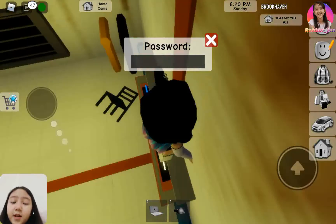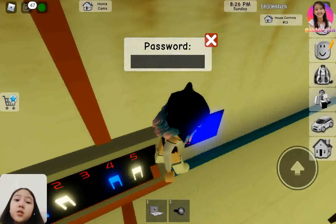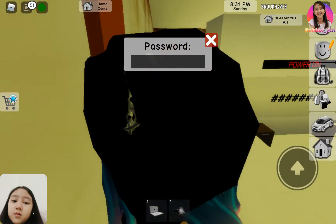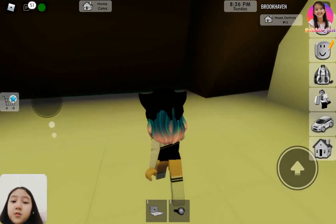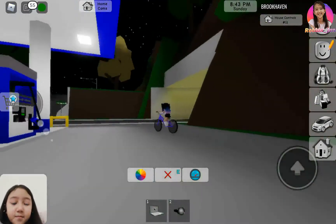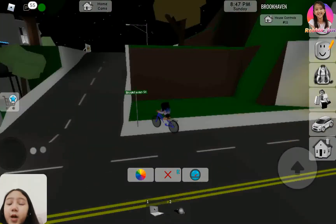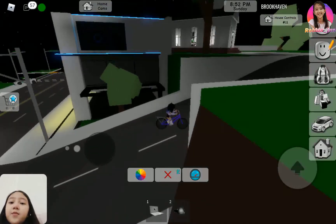I've been looking around Brookhaven and I found one code, but it's different for everybody. Mine was seven. I haven't checked it recently — I forgot what it was. It's somewhere in a place you can't see, but make it light up to find it.